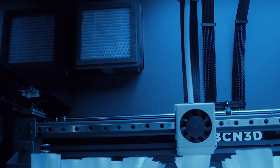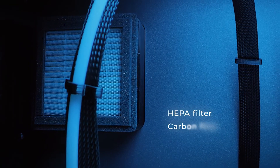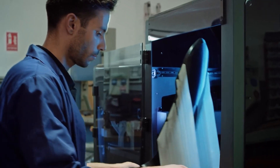The BCN 3D Epsilon series includes unparalleled safety features, like a HEPA filter and a carbon filter, which prevent the release of potentially harmful particles and fumes into the air.